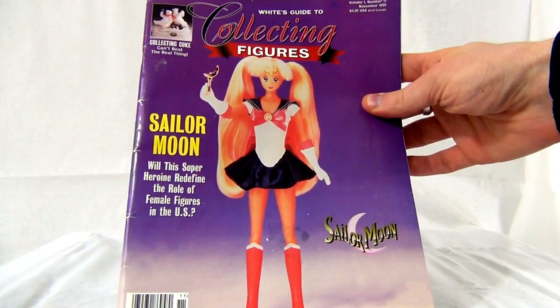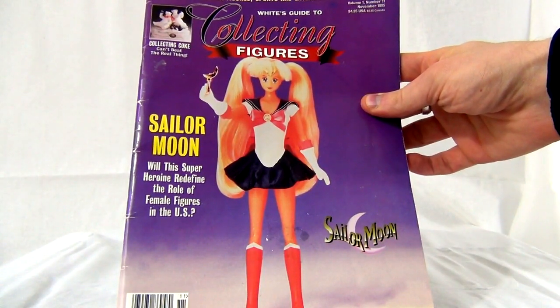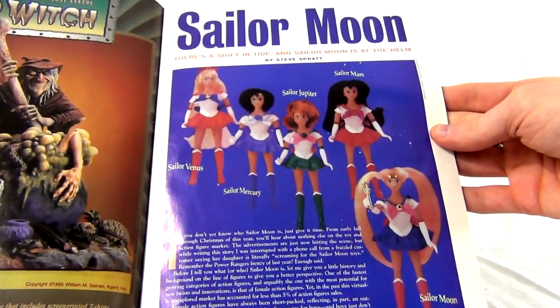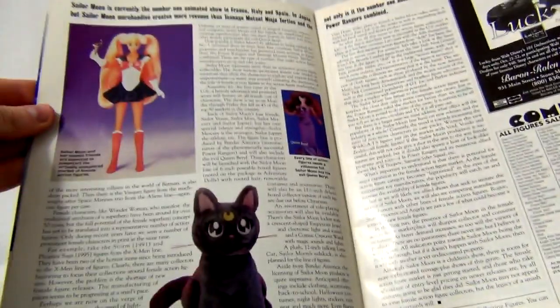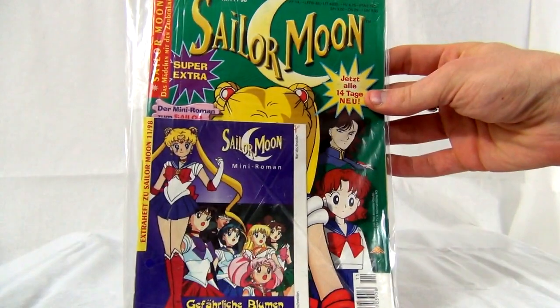This is a collector's figures collecting magazine from November 1995, volume one, issue 11. This volume came out right before the actual dolls were published — basically a preview magazine just letting collectors know the figures were coming.